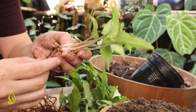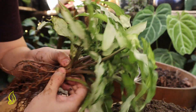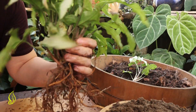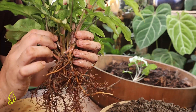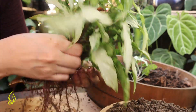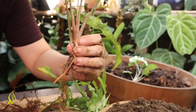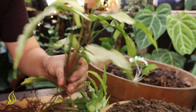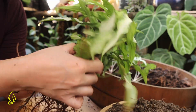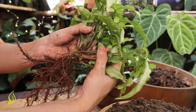Now I'll show you the roots. Can you see the division? It's like this — and we'll cut that. Here's another cut, and here's another one. It's already done.